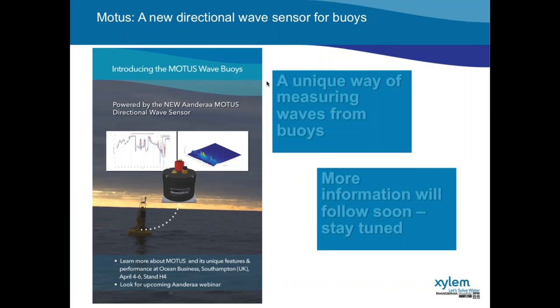Finally, I want to introduce a new sensor that Andra has developed and done a lot of testing on lately. It's called Motus — a new directional wave sensor for buoys. It's a unique way of measuring waves from hydrographic and navigational buoys, and its unique features and capacity will be introduced at Ocean Business in Southampton in just a few weeks. There will also be an upcoming webinar about this from Andra.